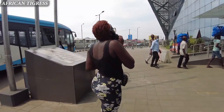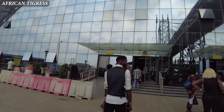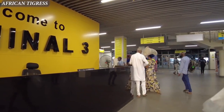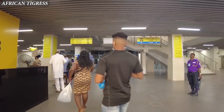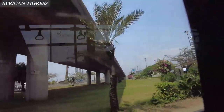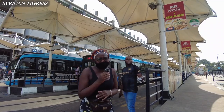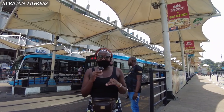This is absolutely beautiful. The terminal looks amazing. It just looks like an airport or like some train stations. Welcome back to my YouTube channel — today I'm in Lagos.